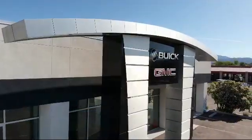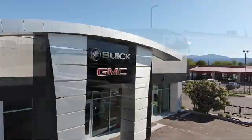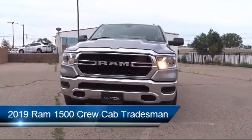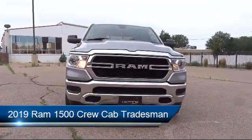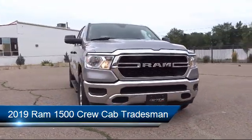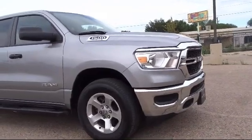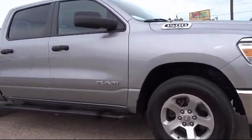Welcome to Octane Buick GMC, and here's a look at another one of our great vehicles from our inventory. It comes equipped with Parkview rear backup camera, keyless entry, electronic stability control, tire pressure monitoring system, air conditioning, and Uconnect 3 with 5-inch display.